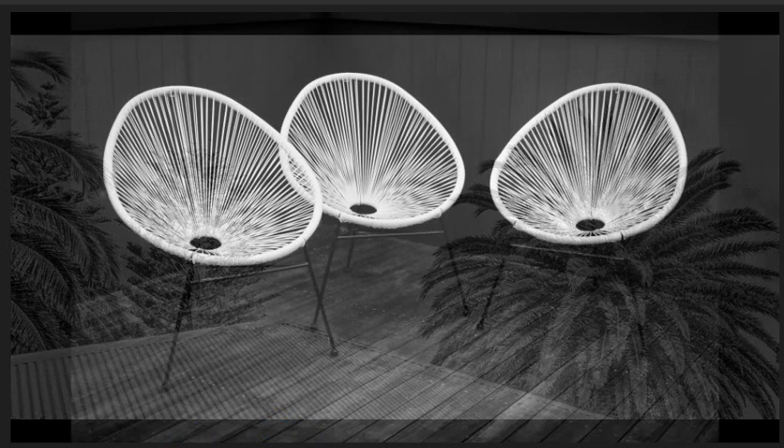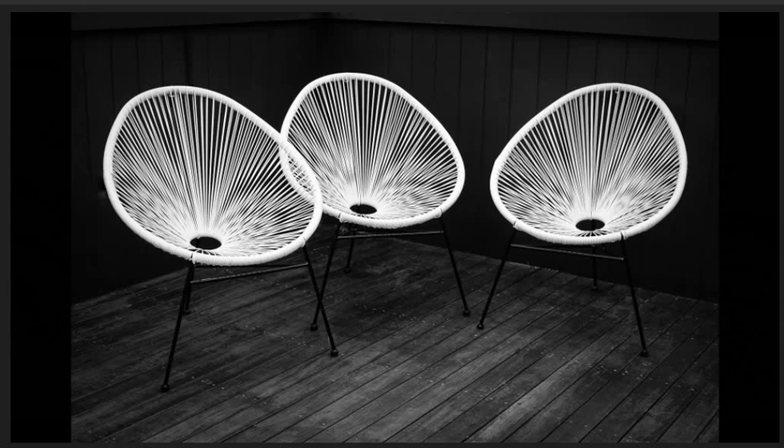Waiting for someone, highly commended. Good use of the rule of odds — yes, there is such a thing. It's a compositional rule about creating visual pleasure. Our brains are hardwired to arrange things into symmetrical compositions, though they are aesthetically pleasing. Subjects are placed well in the frame. Good use of lighting and have been exposed well. Background is non-distracting, leaving the three chairs as the heroes in the frame.